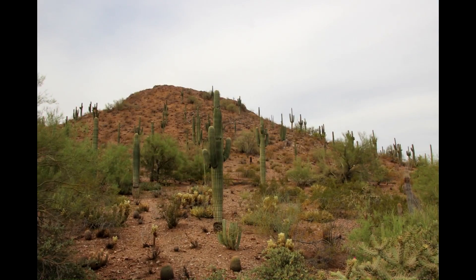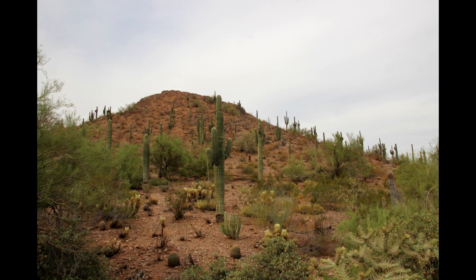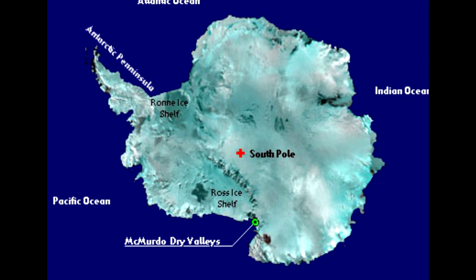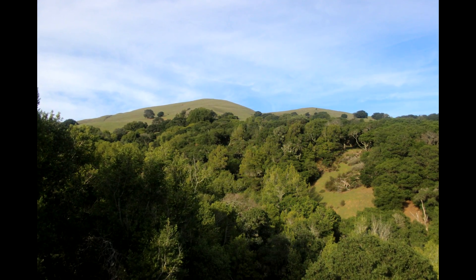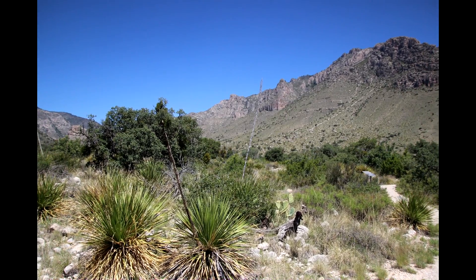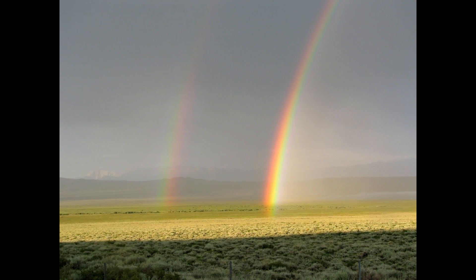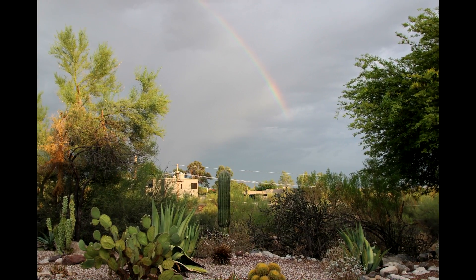Deserts are areas with very little rainfall. Often they are hot and dry, but not always. Antarctica is considered a desert because it does not get much precipitation. Much of the western United States is considered either semi-arid or desert, depending on how much rain falls and also when the rain falls. Deserts often get all their rain during a few short periods of time and are dry for the remainder of the year.